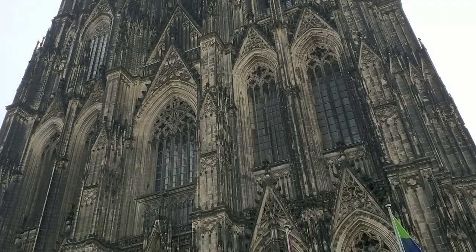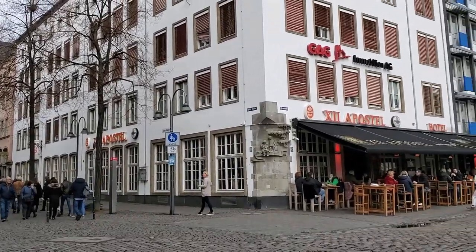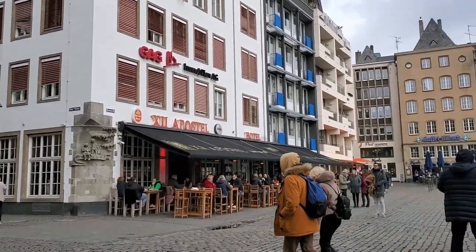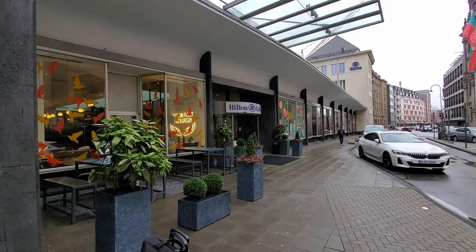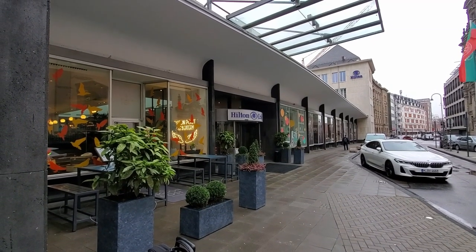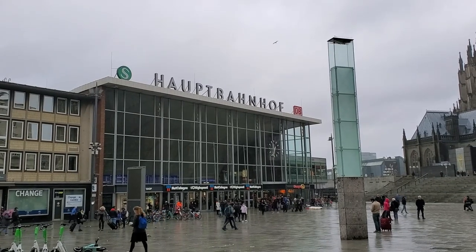We knew we wanted to stay overnight, so we were looking for a place that was close to downtown that wouldn't break our bank. We found this in the Hilton Cologne. The Cologne Hilton is located right next to the train station, only about a block away, and it's right next to the cathedral as well.